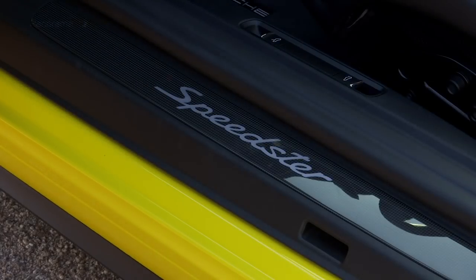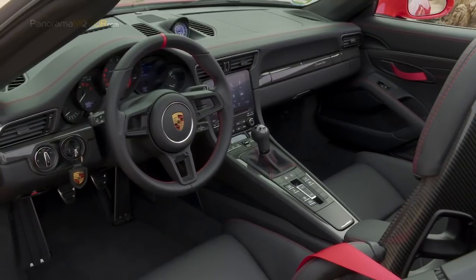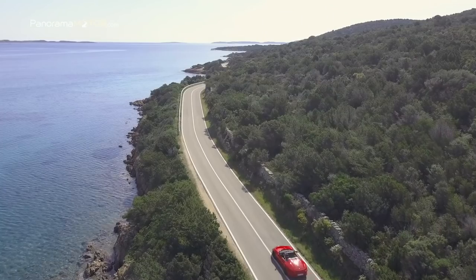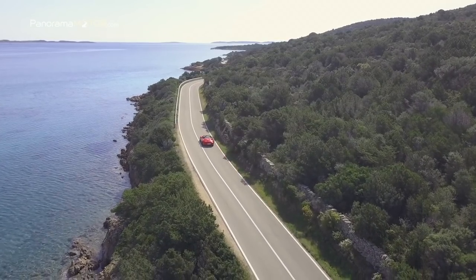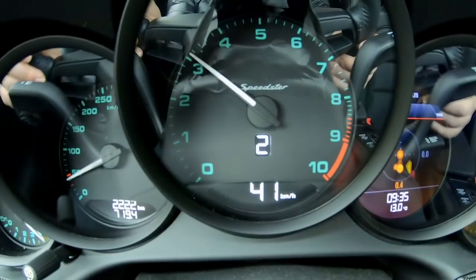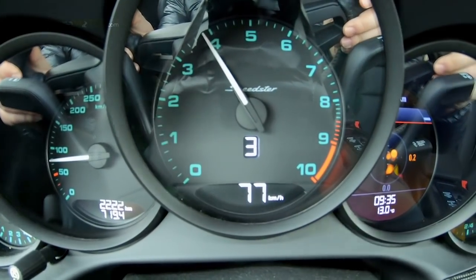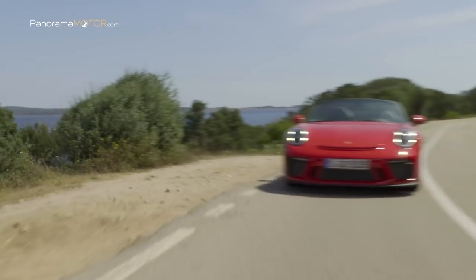Los logotipos Speedster adornan los reposacabezas y los marcos de las puertas de carbono visibles, así como el cuentavueltas central. Al igual que los demás instrumentos, tiene diales negros con agujas blancas, así como dígitos y escalas verdes, características que recuerdan a su famoso antepasado, el Porsche 356 Speedster.